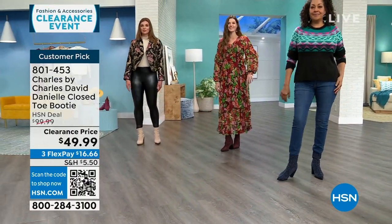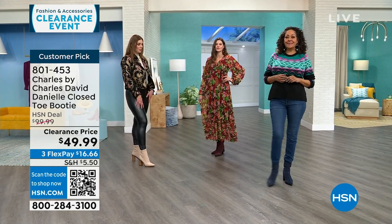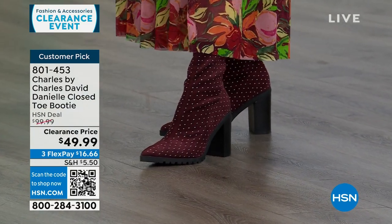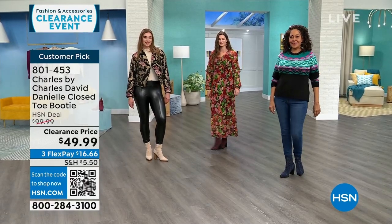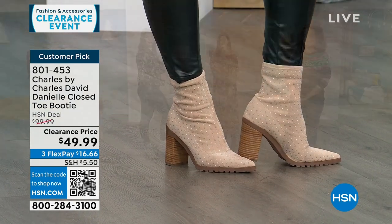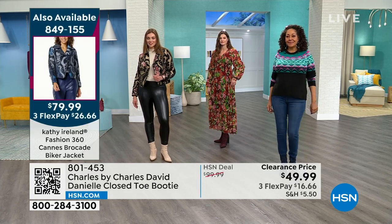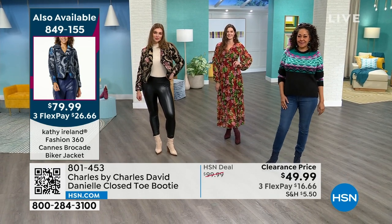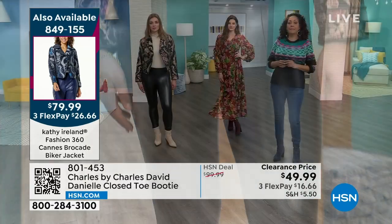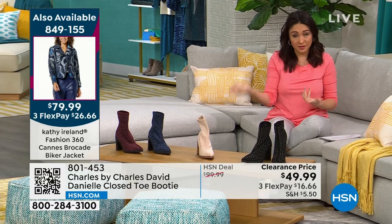Kirsten is wearing the navy option with denim and a sweater. Taylor has the maroon with a cute maxi dress — very transitional into spring. Dogmara has the beige with leather leggings for a little edge. The stud detail is not overdone — it's almost like a small polka dot texture, just enough interest. Pointed toe shoes aren't always comfortable, but reviewers were also surprised about that too.